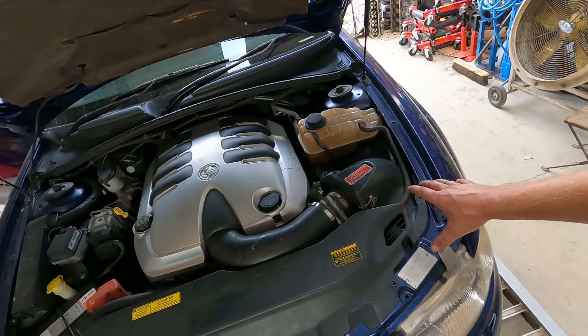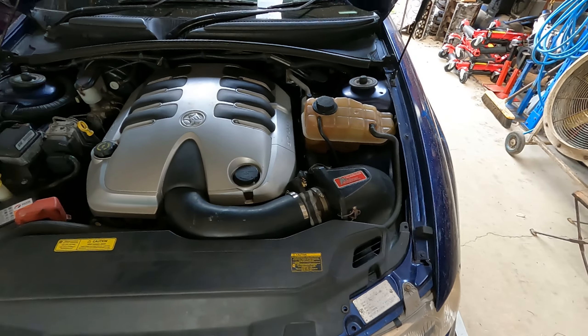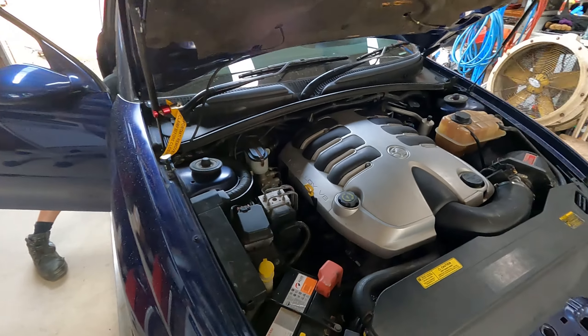But this was the first engine that he'd ever had a go at the bottom end of. We let him go ham — obviously it was under our watchful eye — but Bo did everything. And we want to document what this thing does on the dyno.